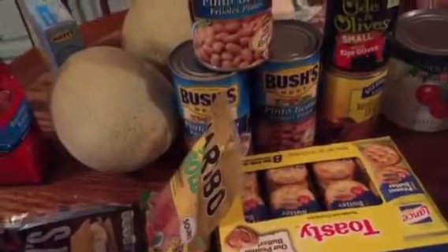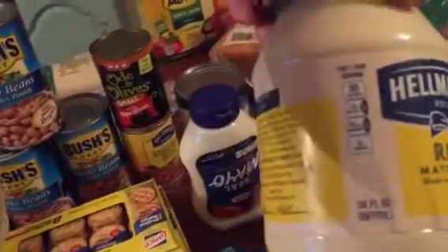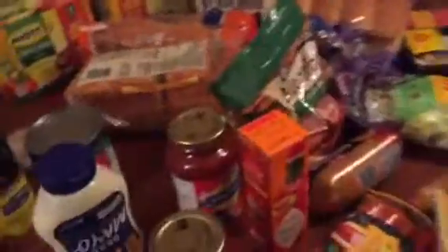Bush beans — I had a dollar-off coupon and only paid 47 cents for each one — and refried beans. Also got HEB brown tomato sauce, the 22-ounce and the 30-ounce. Overcooked pasta sauce and a big bag of meatballs, some spaghetti, cookies, and chips.